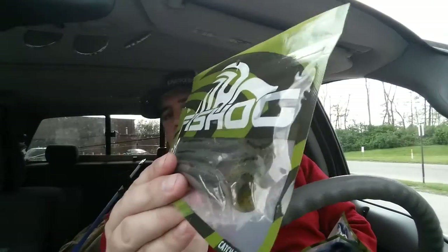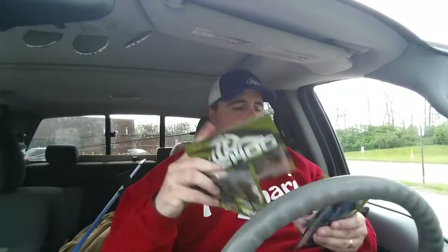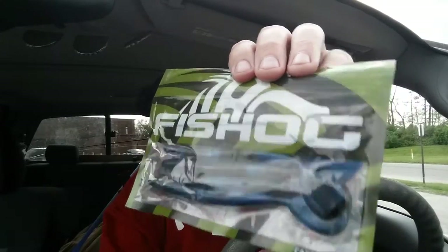Now we got some stick bait paddle tails. If you're into paddle tails, there's some green pumpkin right there. I got two bags of green pumpkin and then two bags of the blue and black swirl, so those are pretty cool.